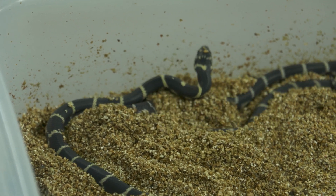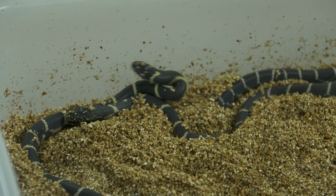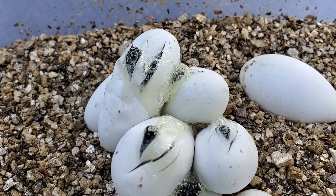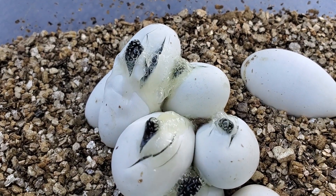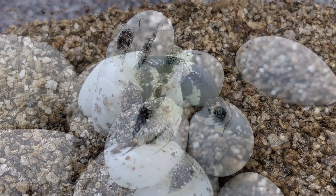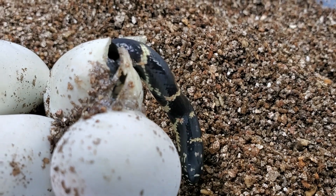These have been incubated for about 55 or 60 days. What they do is make a little slit in the eggshell, then kind of pip their heads out. Once they sit there for 24 or 48 hours, they'll crawl right on out — and they're pretty much on their own. Actually, while they're in the egg, they're on their own as well.